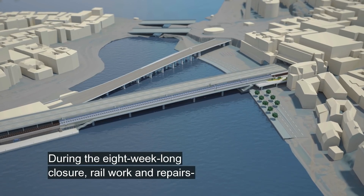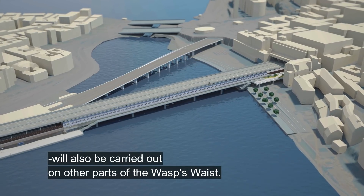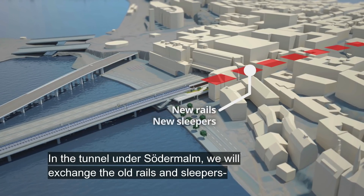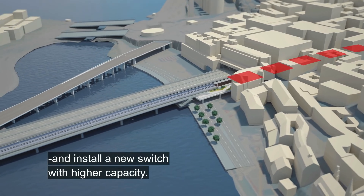During the 8 week long closure, rail work and repairs will also be carried out on other parts of the Wasp's waste. In the tunnel under Sörder Malm we will exchange the old rails and sleepers and install a new switch with higher capacity.